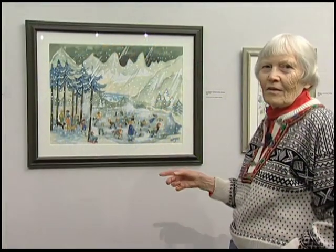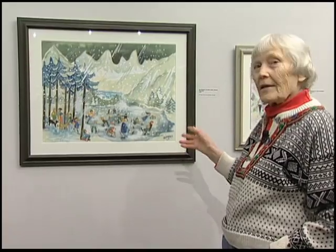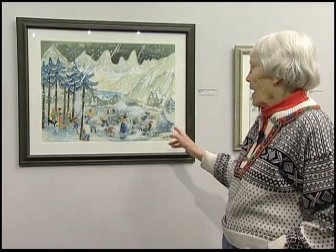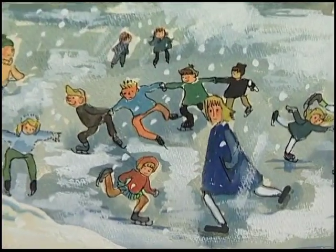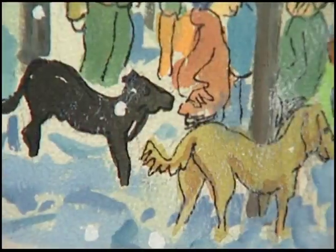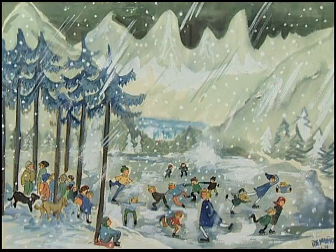This is a very early favorite. It's out at Auke Lake, done in casein again. In this case, I've outlined the figures with black ink just to make them more pronounced. And a few years ago, we used this as a Christmas card.